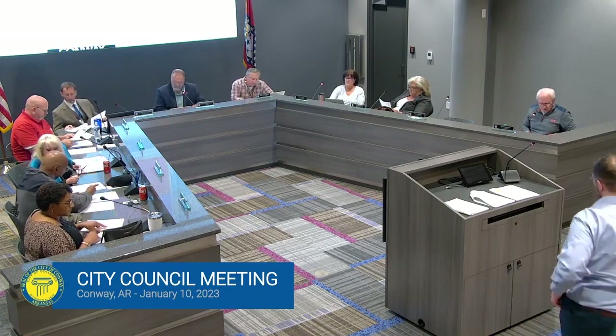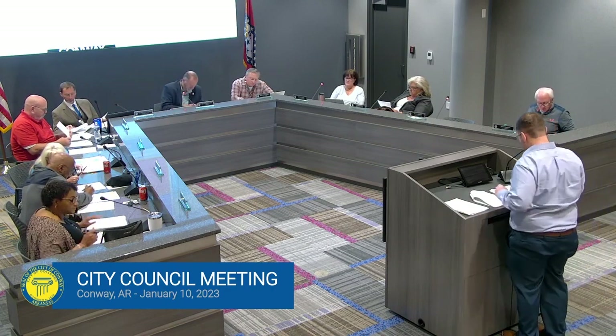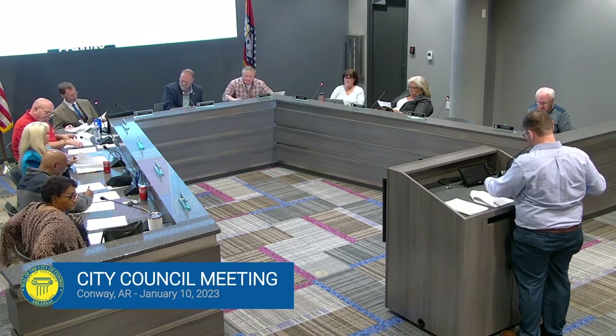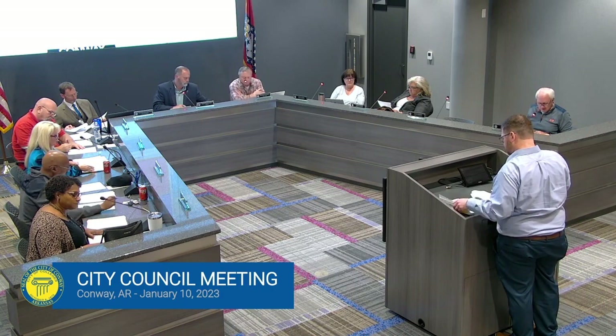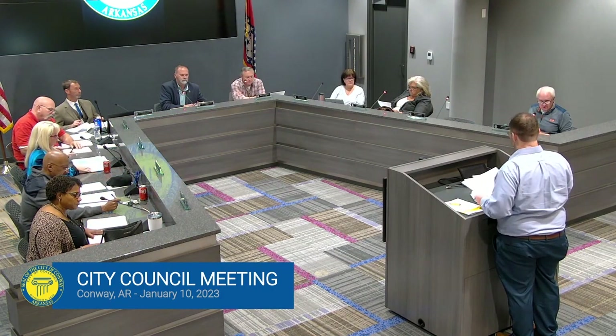Mr. Hawkins. Next item, Mr. Mayor, is an ordinance to amend the Conway Zoning Code for the purpose of regulating accessory dwelling units. And the only guy I know that can talk about this is standing at the microphone.